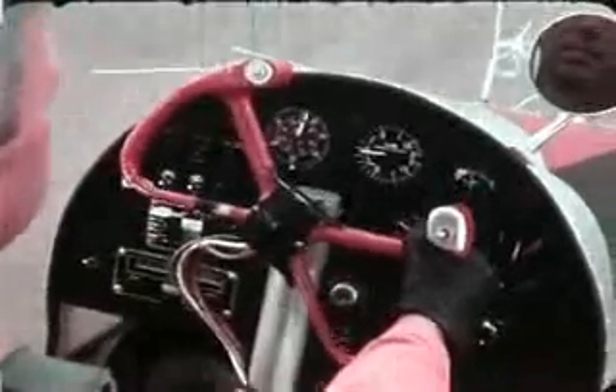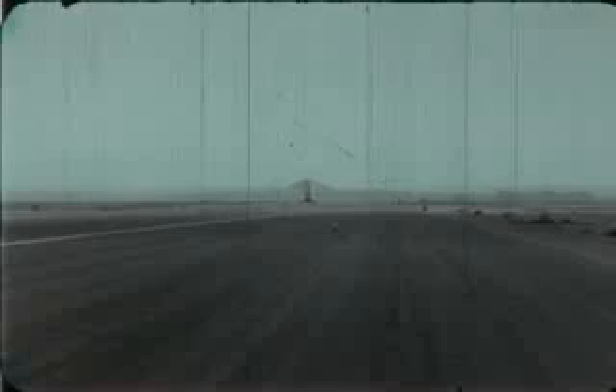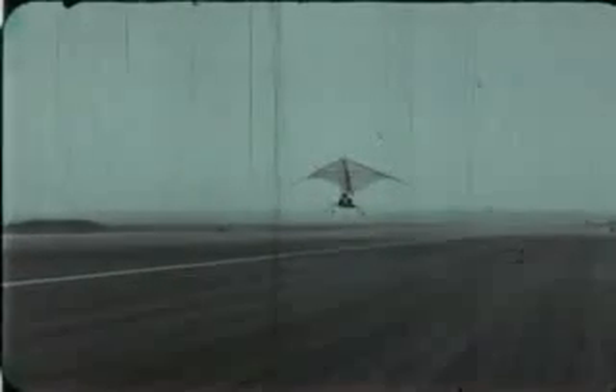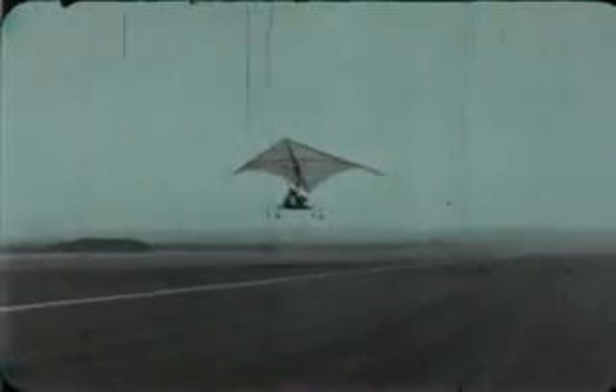The manned test bed permits engineers to make more detailed analyses and evaluation of the flexible wing concept than has been possible with wind tunnel and model testing. Such research has already been done by NASA, which developed the concept based on original work by Francis Egalo.